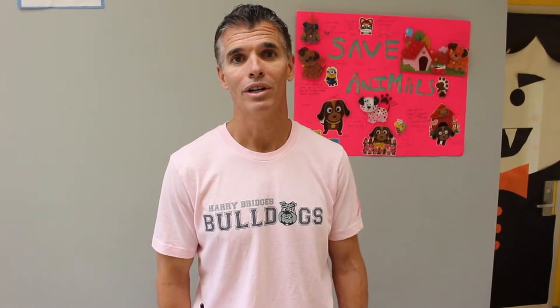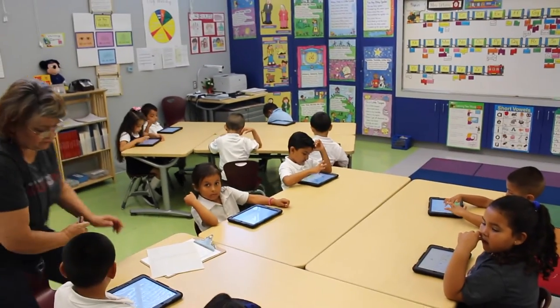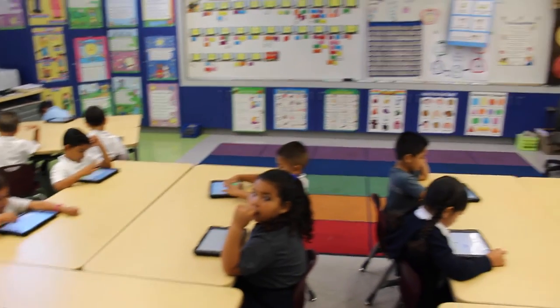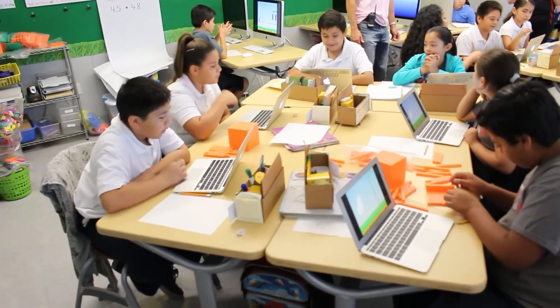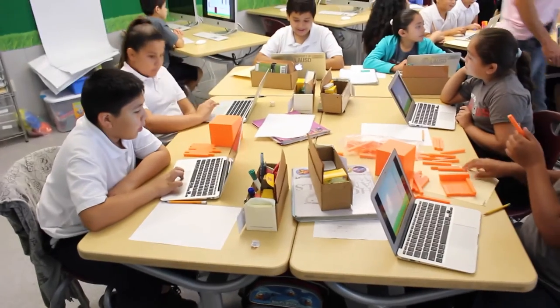Now we have a system where the majority of our students are on for 90 plus minutes a week. You'll see TK at a pretty primary level with just one-to-one counting correspondence, and then as you saw in this fifth grade classroom, they're working with more sophisticated volumes and perimeter and other aspects of the Common Core.